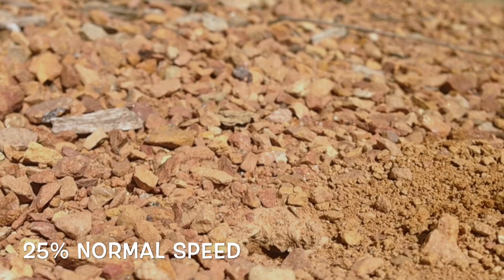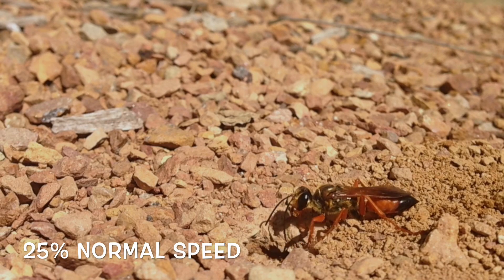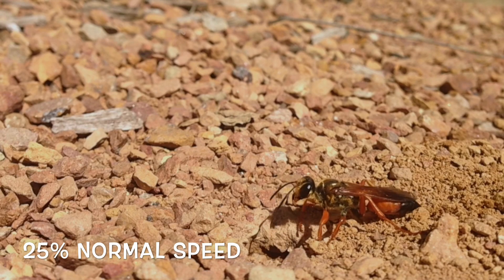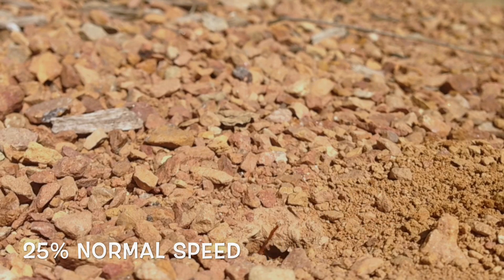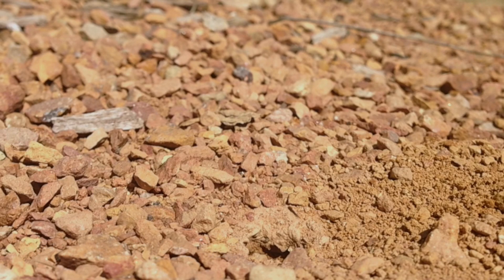This looks like just a shot of the ground at first, but if you wait you'll see this is actually the tunnel of a huge great golden digger wasp. This one's about an inch and a half long. They're huge and look scary, but they're actually harmless as long as you don't try to pick them up. I shot this from just a few inches away and she didn't seem to care. She was actually digging in the middle of a playground with kids all around her.